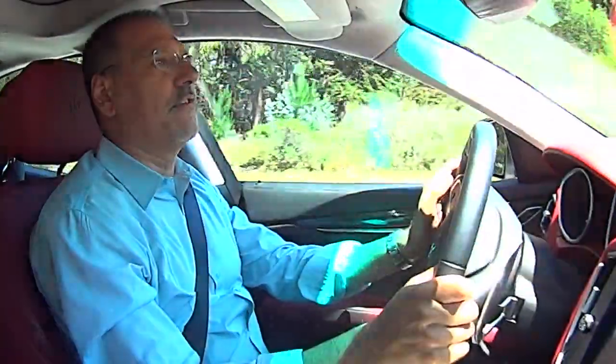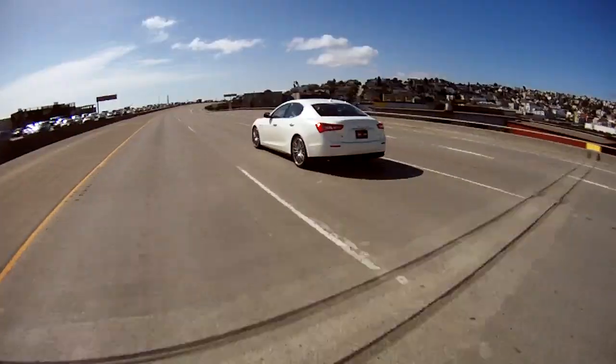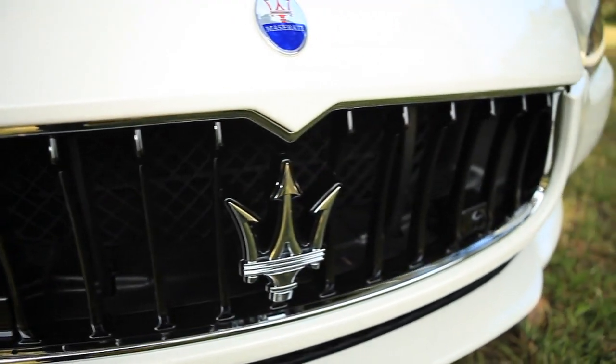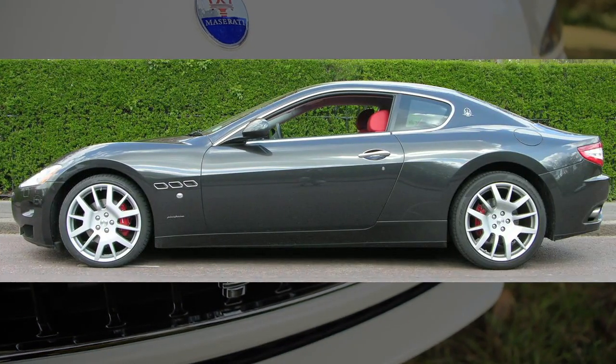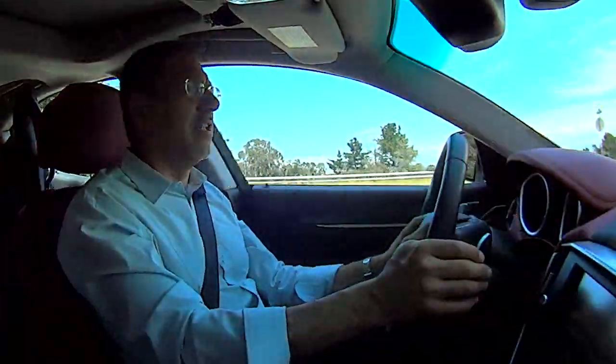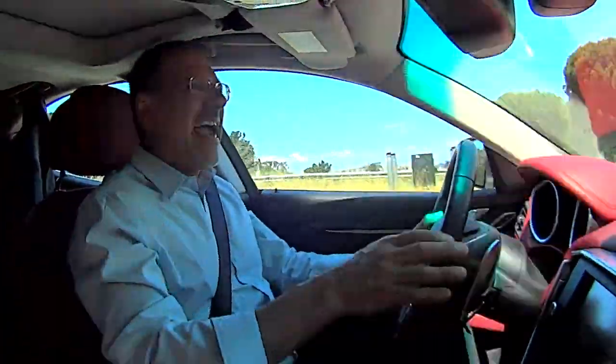Driving the Ghibli is not so much a question of how fast is it, but how fast does it feel? Last time we had a Maserati, we had the Gran Turismo and I was absolutely smitten. Even then, its cabin technology, appointments, lines, and responsiveness were all super strong. Let's see if the Ghibli can match up.